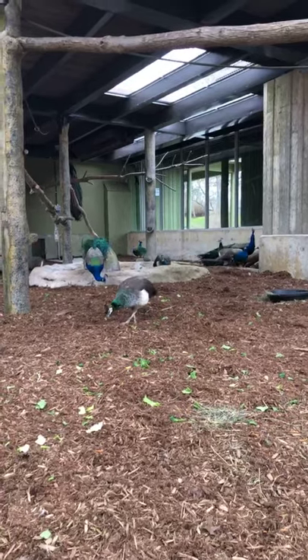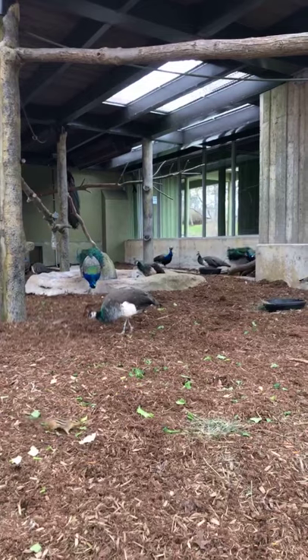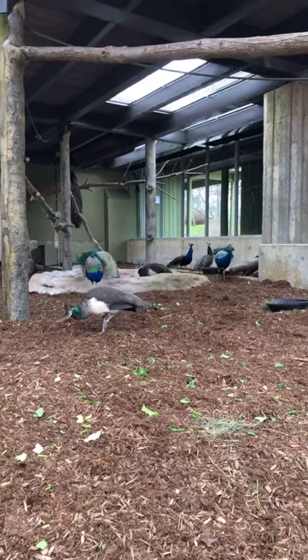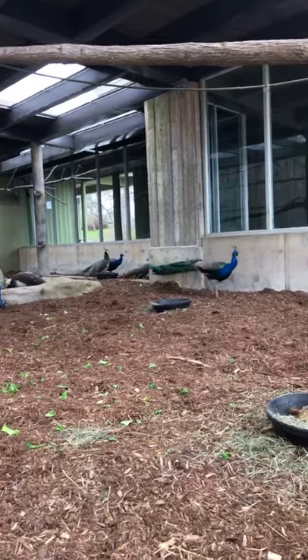I think they're really beautiful — sometimes it's forgotten how gorgeous they are. When you stop and take a moment and really look at their feathers, they're really gorgeous. Even the females I think are really pretty.